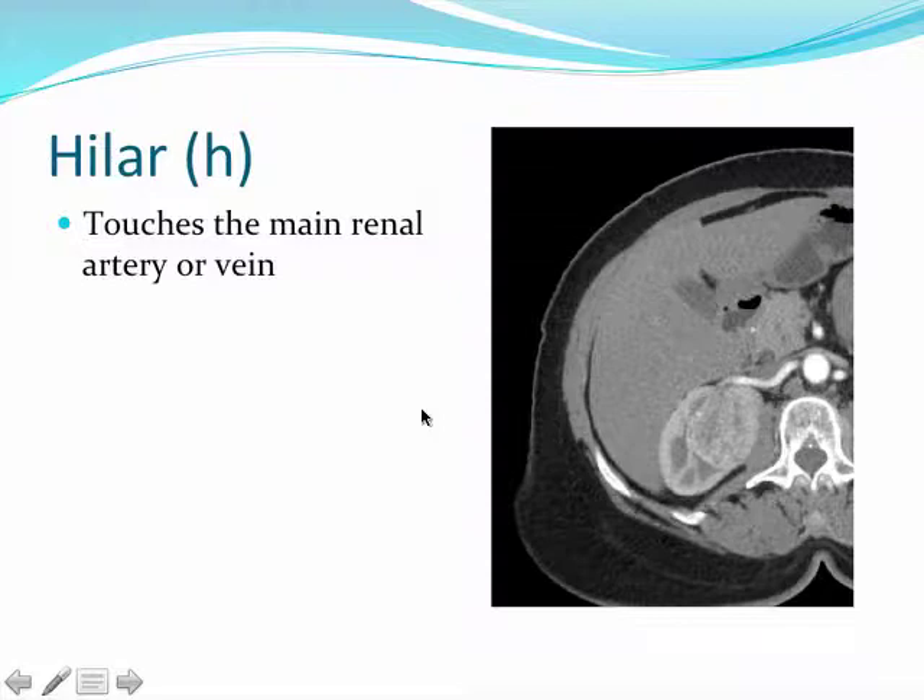The hilar (H) designation has had variable descriptions in the urologic literature — some define it as the mass touching a first-order branch of the renal artery or vein, or being within 5 mm. For the nephrometry score, a mass that touches the main renal artery or vein is considered hilar.